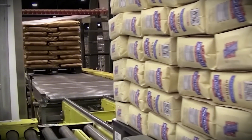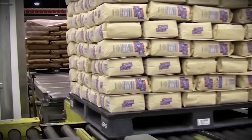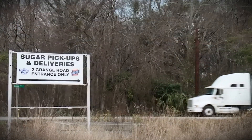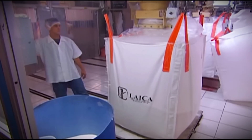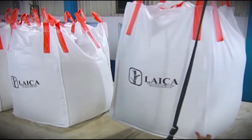Once packaged, the sugar is stacked on pallets and placed onto trucks or shipping containers. Logistics software helps factories optimize delivery routes, ensuring timely distribution to retailers, bakers, and food makers. Sugar for foreign exports is transported in climate-controlled containers, ensuring its quality during the journey.